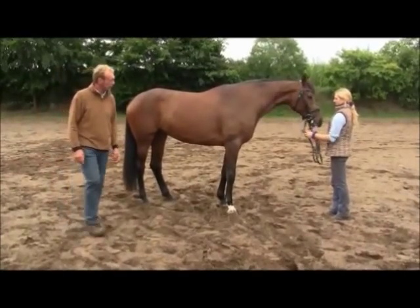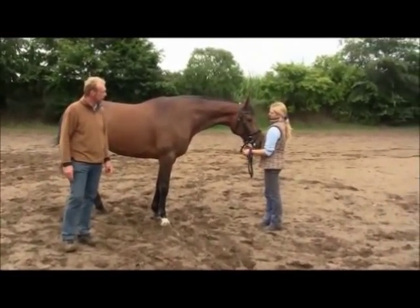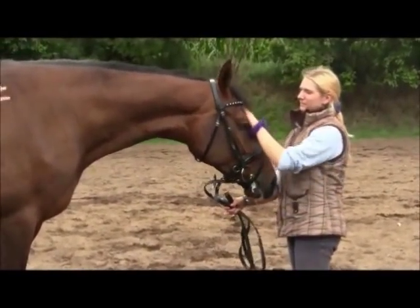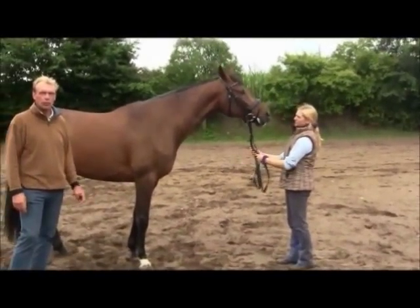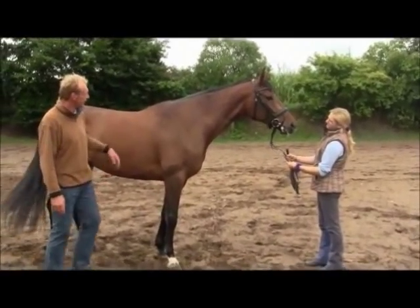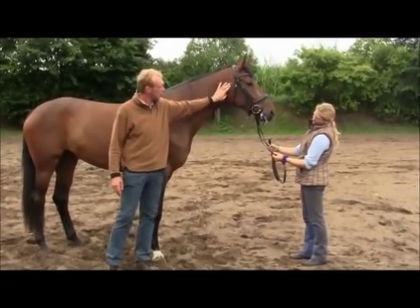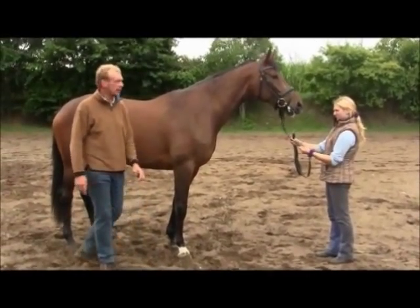When you have a look at her face, it is very beautiful and very elegant with a big eye. Then you have a look at the neck — it's wonderful, well constructed. It's coming out of the shoulder and getting smaller up to the top of the neck. That's what we are looking for.